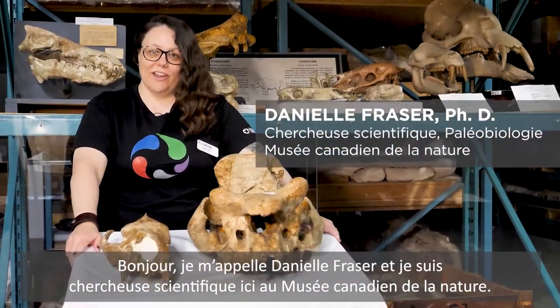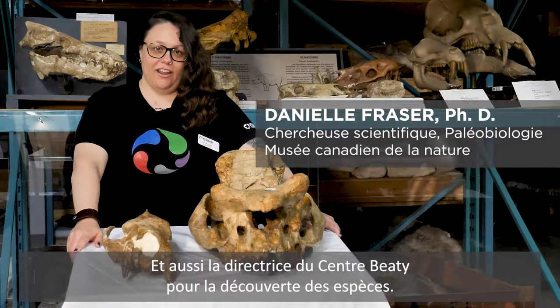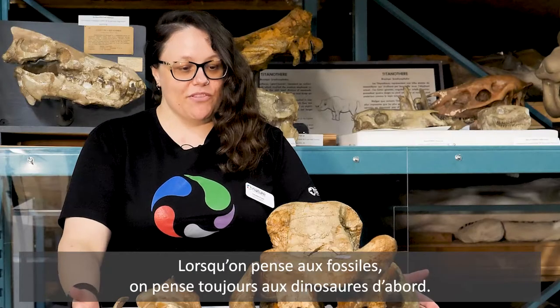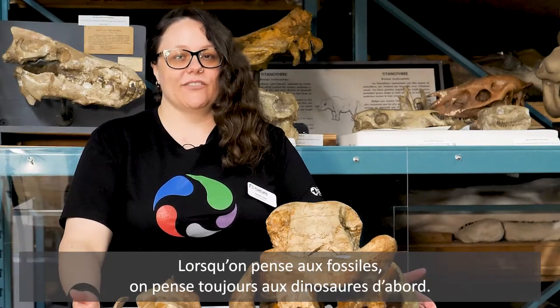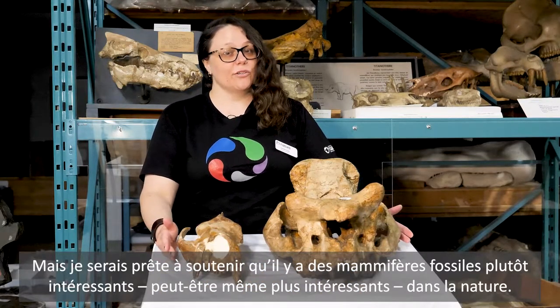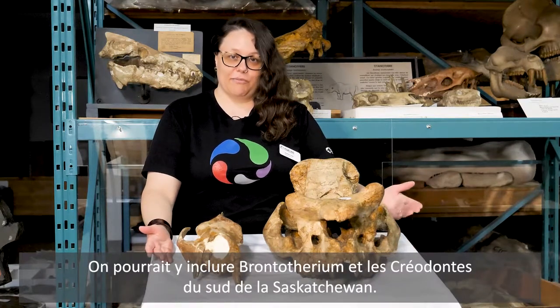Hi, I'm Dr. Danielle Fraser and I am a research scientist here at the Canadian Museum of Nature and the director of the Beattie Centre for Species Discovery. When people think of fossils, they always think of dinosaurs first, but I would contend that there's some pretty cool, maybe even cooler fossil mammals out there, and these might include the Bronothere and the Creodont from southern Saskatchewan.